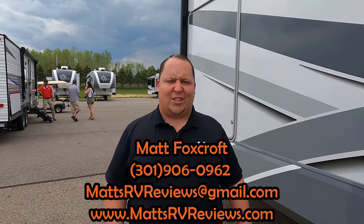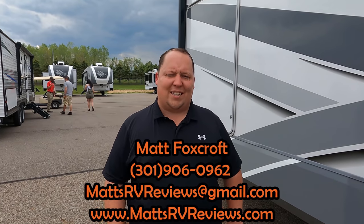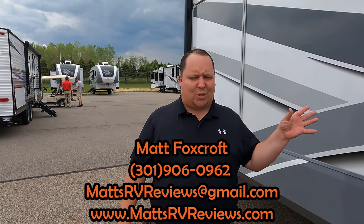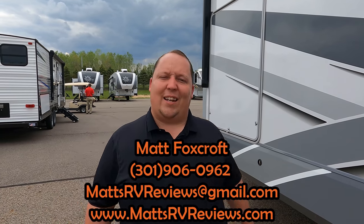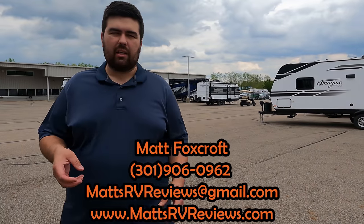That's the review of the Open Range Roamer. If you have questions, call or text 301-906-0962, email mattsrvreviews@gmail.com, or visit mattsrvreviews.com. If you're in the market for a mid-sized mid-bunk fifth wheel, check the competitor videos linked. Open Range is bringing back the Roamer — let us know what you think in the comments. Leave your own three likes and three dislikes below, smash that thumbs up button, subscribe, and we'll see you next time.